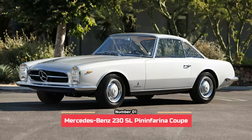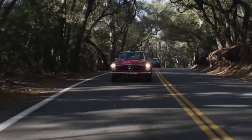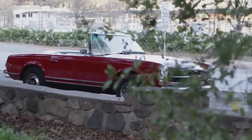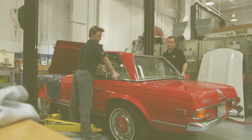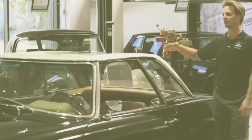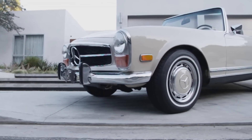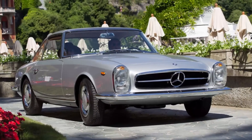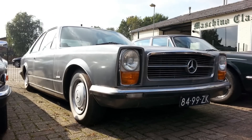Number 1: Mercedes-Benz 230 SL Pininfarina Coupe, 1 unit. Although the Mercedes-Benz 230 SL Coupe is today universally known and loved for its concave roof, which earned it the nickname 'Pagoda,' the verdict was not in yet when it was launched at the Geneva Motor Show in 1963. In order to provide a more exclusive option, Mercedes-Benz commissioned Italian Carrosseria Pininfarina to create a design for the 230 SL Coupe of their own, while retaining enough of the original lines to make the car instantly recognizable. It's impossible to compare this car to any other, as this is the sole example in existence. It was a passion project from the Italian coachbuilder, who simply wanted to experiment with German-made vehicles while retaining their core features.